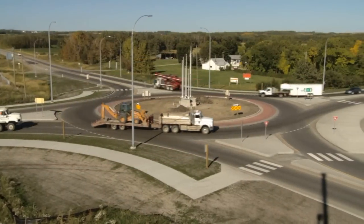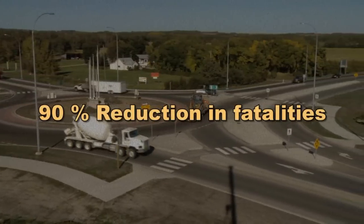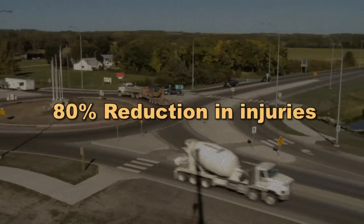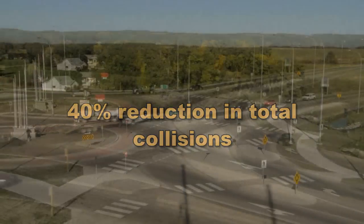In fact, when compared to other types of intersections, roundabouts provide a 90% reduction in fatalities, an 80% reduction in injuries, and a 40% reduction in the total number of collisions.